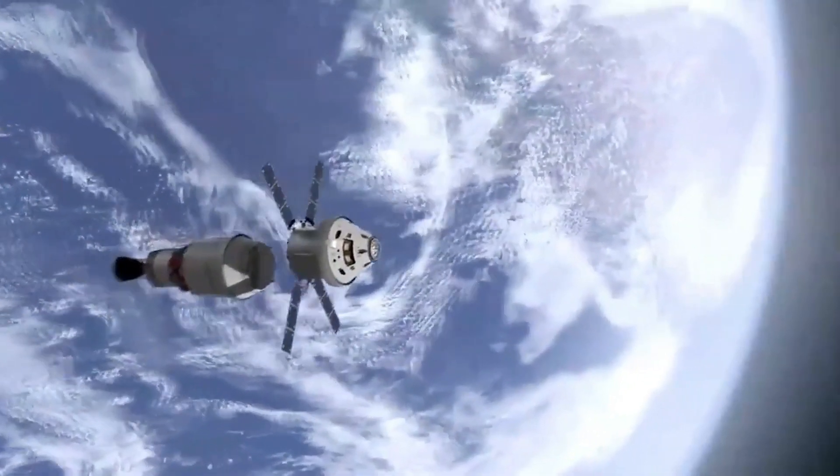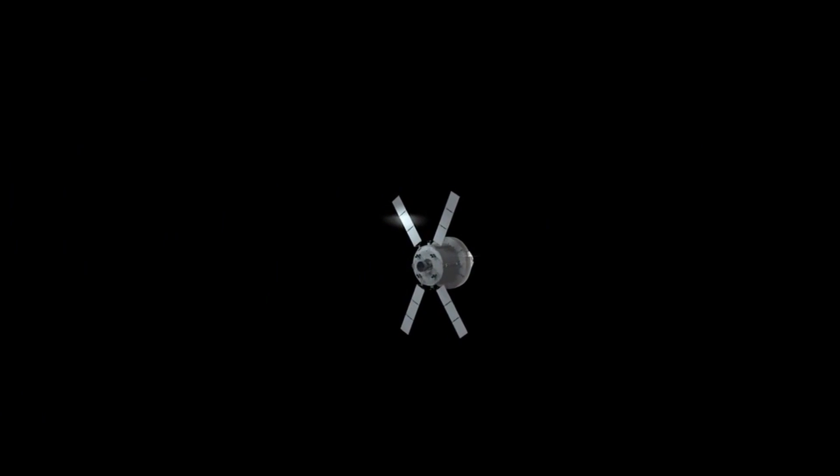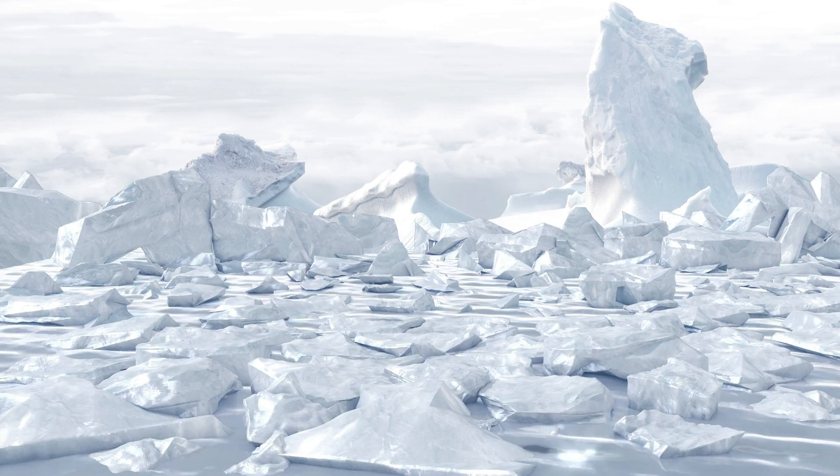Europa Clipper will make at least 45 close flybys of the Jovian moon, allowing the spacecraft to pass over a different part of the moon each time to survey the entire surface. From the spacecraft's vantage point high above Europa's surface, Europa Clipper should be able to find out whether the conditions in Europa's ocean are suitable for life as we know it.